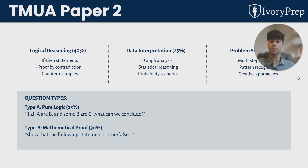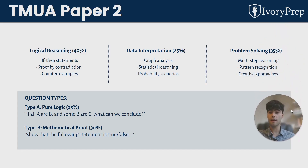In paper two, the content is exactly the same, but the applications in the questions are quite different. There are logical questions about if-then statements — if this happens, must this happen? Understanding precise mathematical terms is really important. Different types of proofs are covered, such as proof by contradiction, counterexamples, and exhaustion. These are all things you should know.